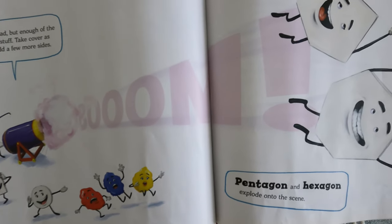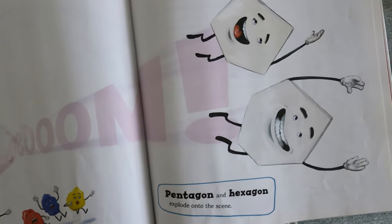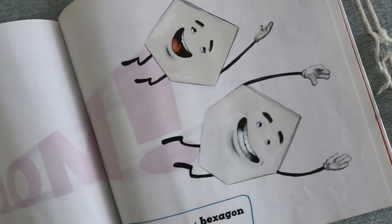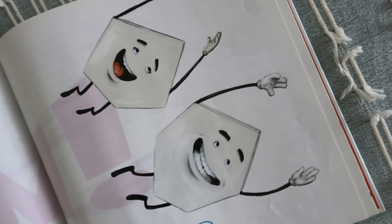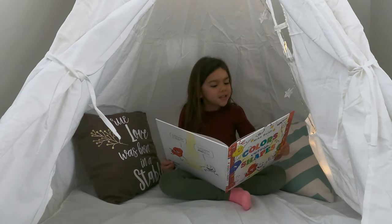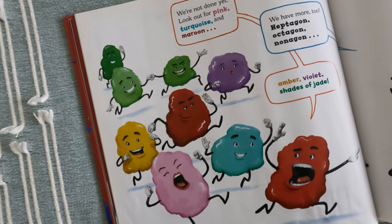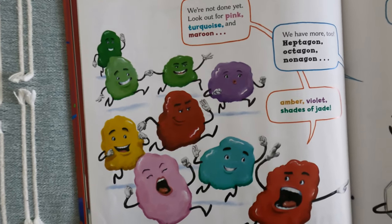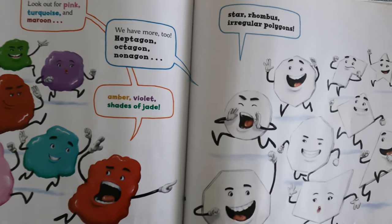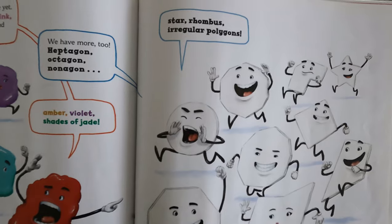Pick trouble as we add a few more sides. Boom! Pentagon and Hexagon explode into the scene. We're not done yet. Look out for pink, tortoise, and maroon — we have more too. Heptagon, Octagon, Nonagon, and provided shades of jade.